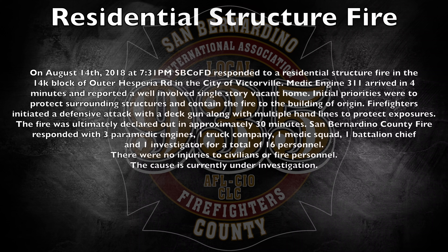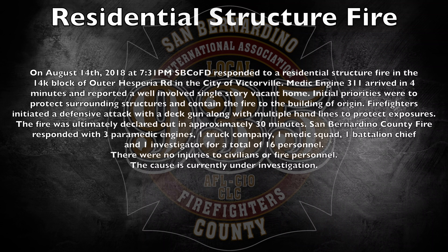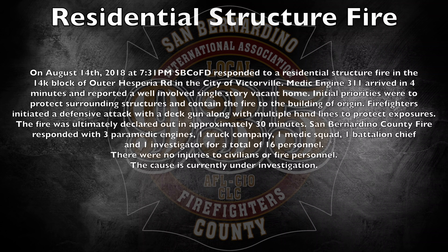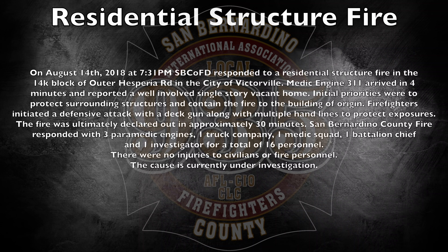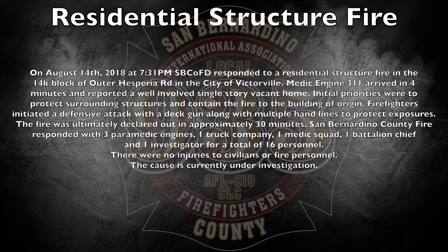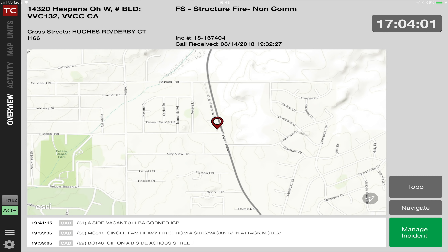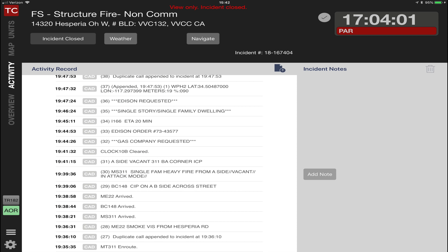Tire 148, medic truck 311, medic engine 311, medic engine 312, medic engine 22, medic squad 311. Structure fire, 14320 Hispira outer west, Hughes Road, Victorville 132. Fire tactics will be on one fire at ground 3. Ultimate attack, LPTAC 9.